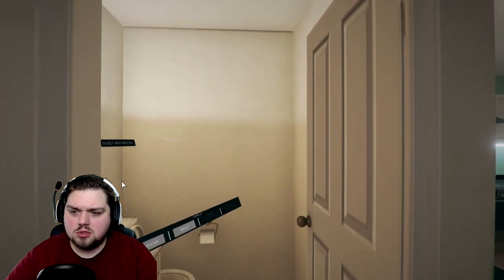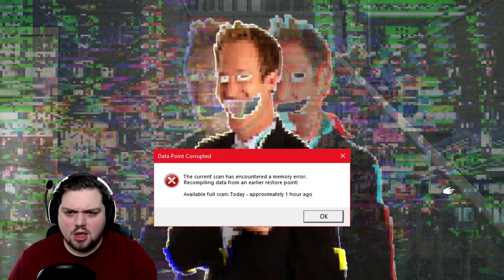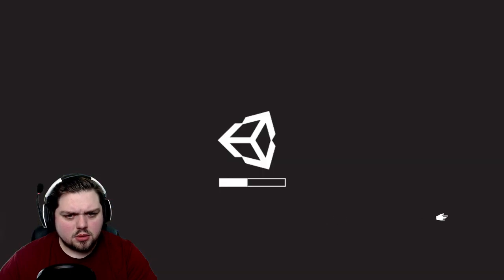What am I looking at? Oh — it's a... Hi. No, you stay away from me. I don't like you. Data point corrupted. The current scan has encountered a memory error, recompiling data from an earlier restore point — available full scan today, approximately an hour ago.